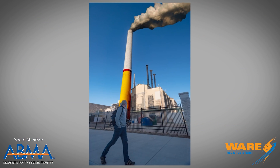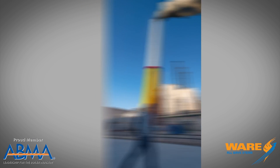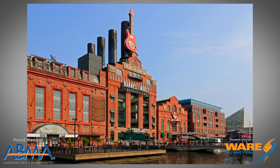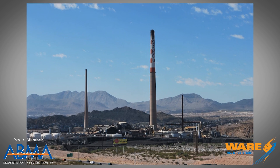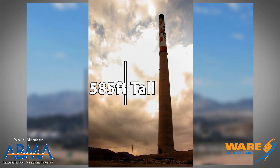Some student painted this smokestack as a cigarette in order to protest an anti-smoking ban. Here's one in the Baltimore City Harbor, which is an excellent example of repurposing. Here are some large smokestacks: the Asarco El Paso smokestack was the tallest of its kind, made of bricks, 585 feet high.